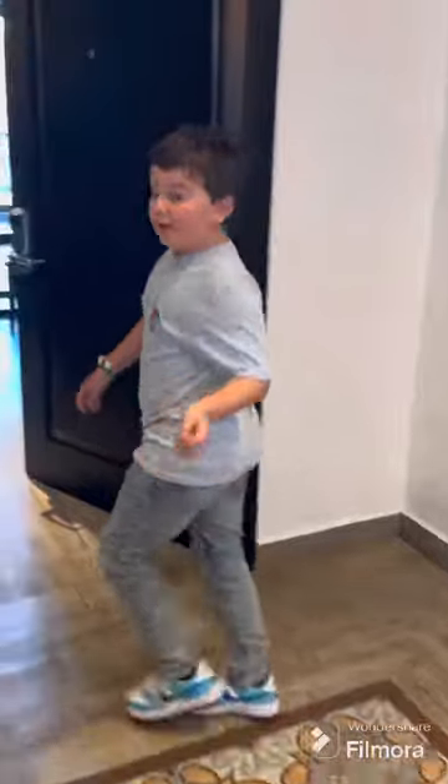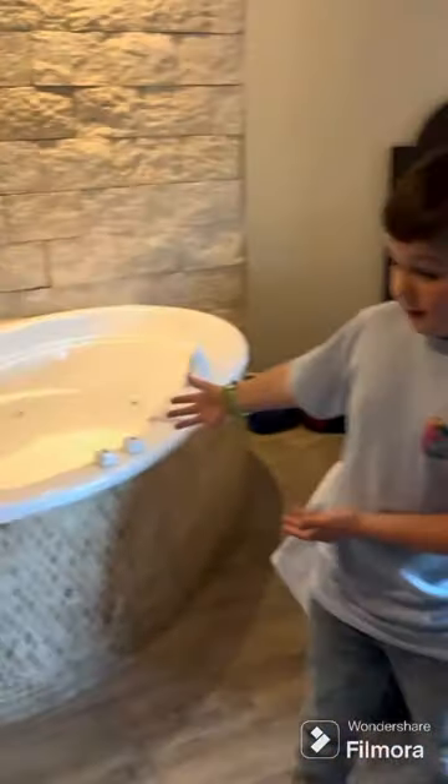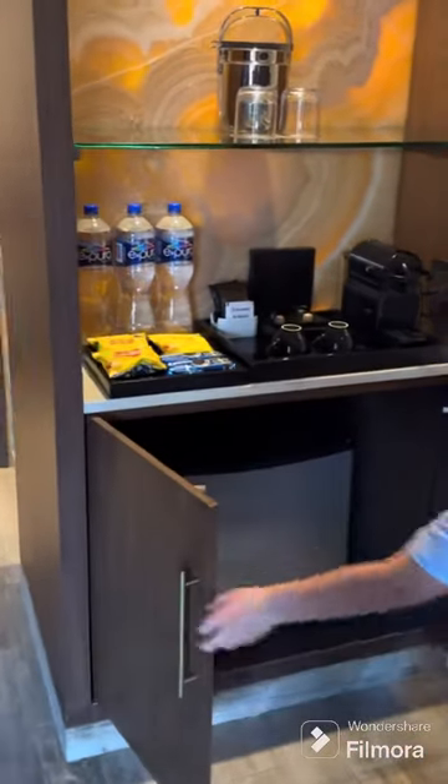So in here we've got a bathroom which has its own door, so we don't even have to close this one. And then inside we've got this little thing to store stuff, we've got a jacuzzi, and some snacks. We have coffee, water, and in here we have...